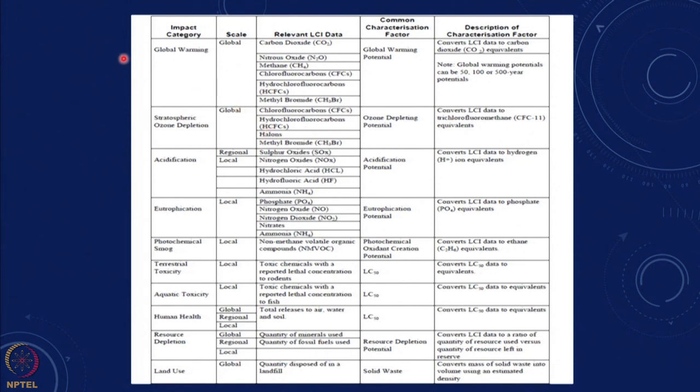There are criteria for global warming — CO2, N2O, methane, and CFCs — which can be converted into CO2 equivalent. There are ozone depletion criteria such as CFCs and HCFCs, acidification criteria including SOx, NOx, hydrochloric and hydrofluoric acid, eutrophication, local photochemical smog, and toxicity. All of these parameters are there, and one gets a whole set of multiple criteria.